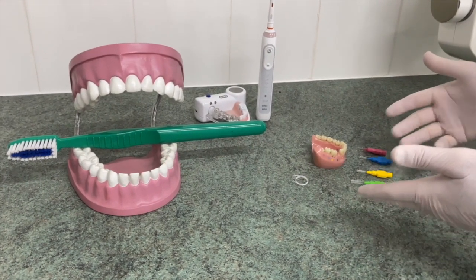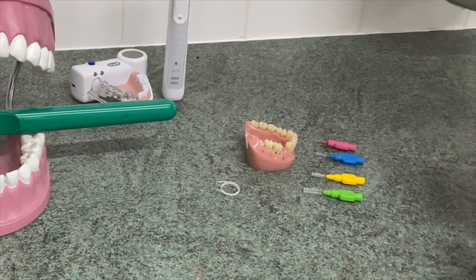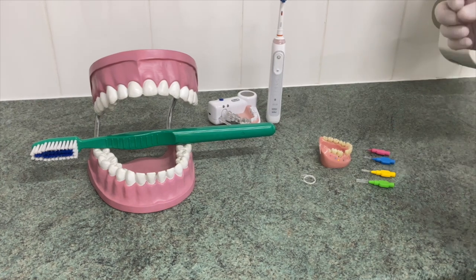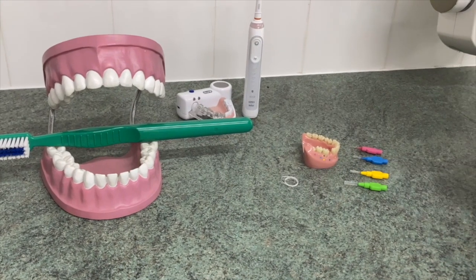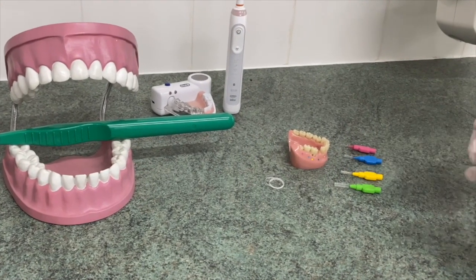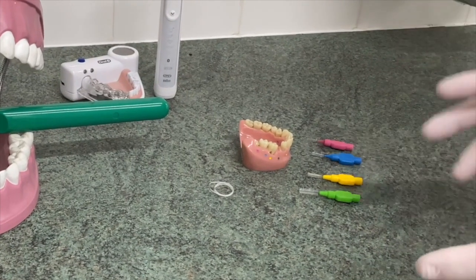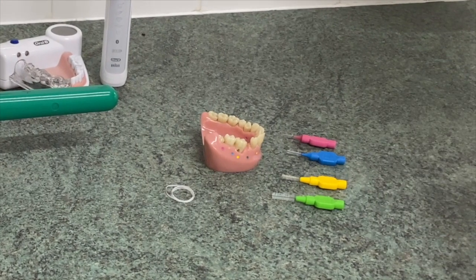There are two ways of cleaning between the teeth: you can use floss or you can use brushes. I normally recommend these brushes to my patients — they are a lot easier to use and they are more efficient in cleaning. These are TePe brushes, but there are different other brands on the market as well. It doesn't matter which one you use; use the one that you are happy to use.